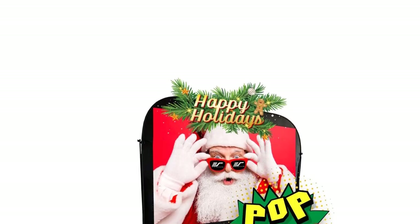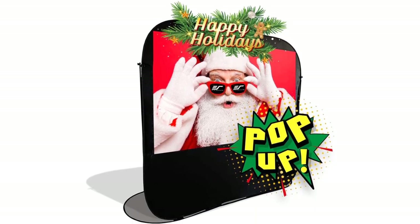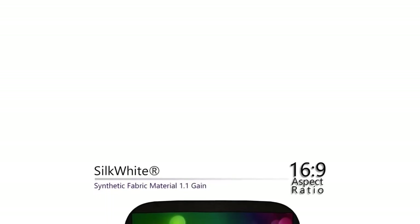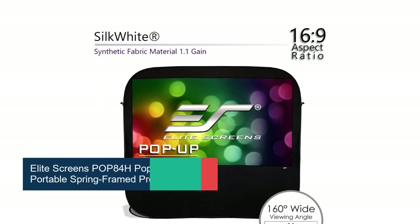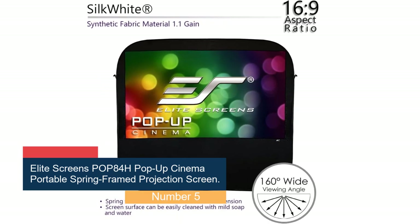Number 5: the Elite Screens POP84H Pop-Up Cinema Portable Spring-Framed Projection Screen. If you're looking for a screen you can take camping or set up in the backyard, the Elite Screens Pop-Up Cinema is the one for you. It's extremely lightweight and portable, easily fitting into the included carrying case. When it's movie time, you can set up the screen in no time at all thanks to the spring-framed system. Included stakes and support rods mean it'll stay in place outdoors even in wind.